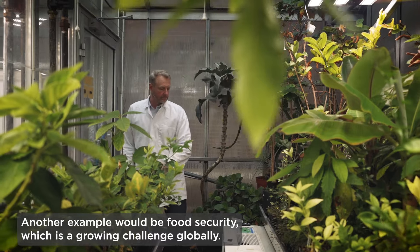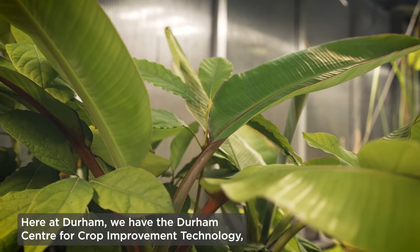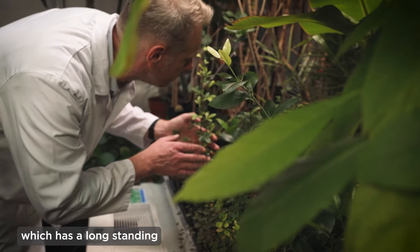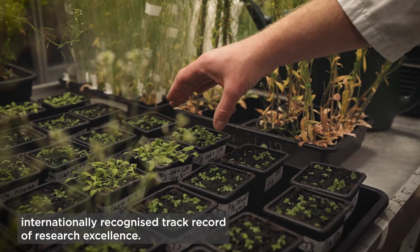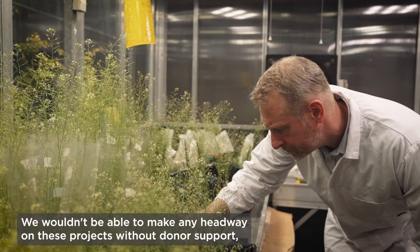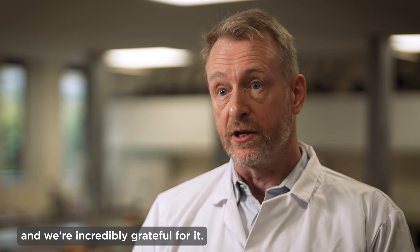Another example would be food security, which is a growing challenge globally. Here at Durham we have the Durham Centre of Crop Improvement Technology, which has a long-standing, internationally recognised track record of research excellence. We wouldn't be able to make any headway on these projects without donor support, and we're incredibly grateful for it.